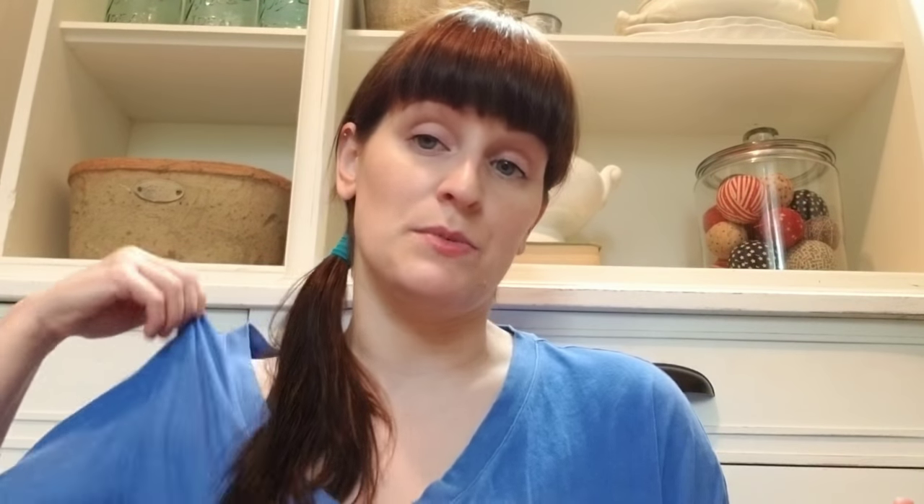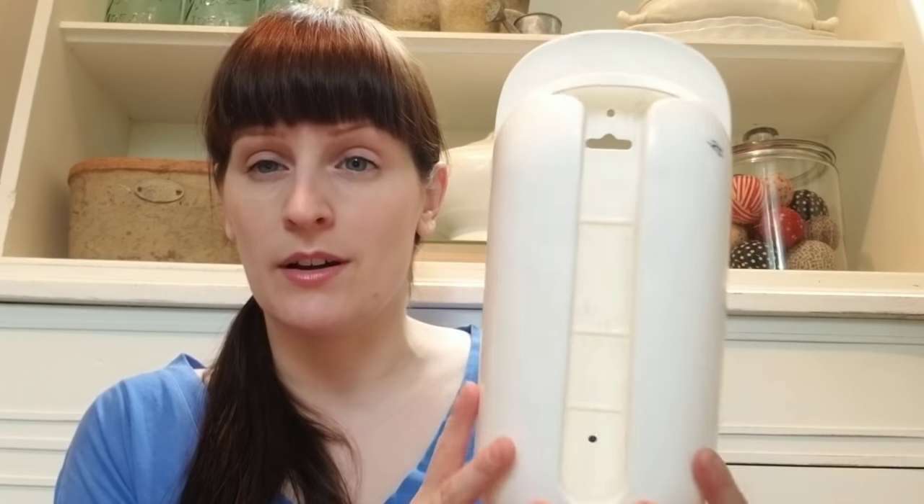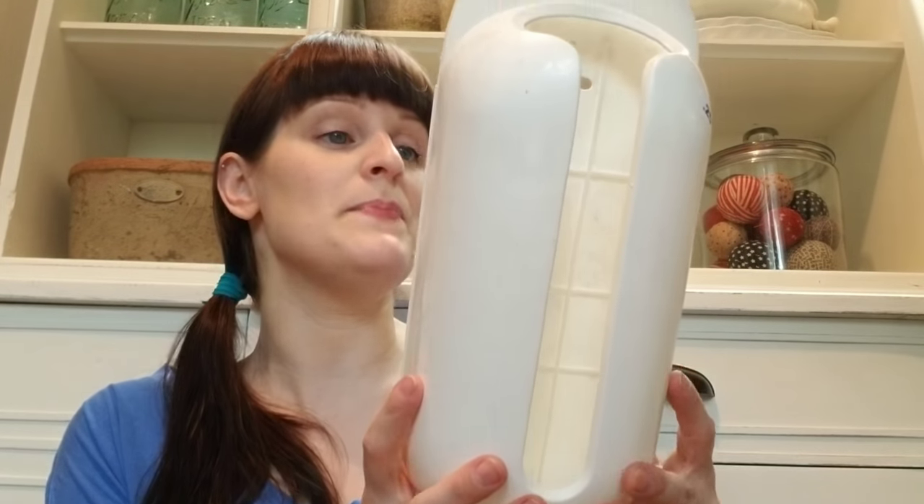Something I picked up that wasn't on my list but will come in handy is a grocery bag dispenser. Right now I just have bags in one of those mesh shoe holder things on the back of my basement door, but they get all jumbled up. So I thought this would be worth a shot — it was 25 cents, so if it doesn't work, no big loss.